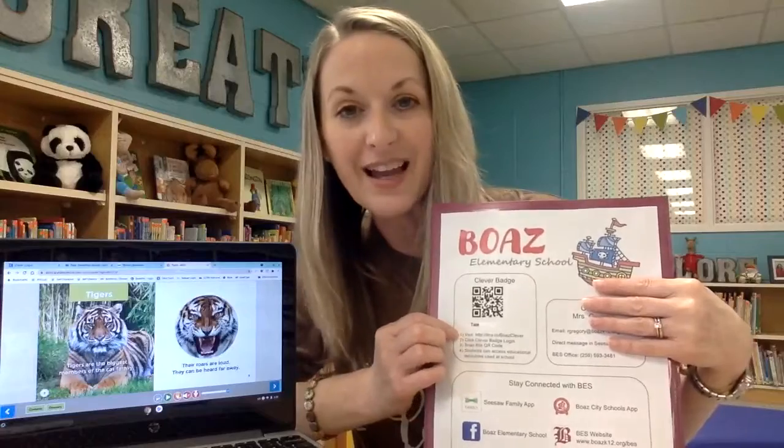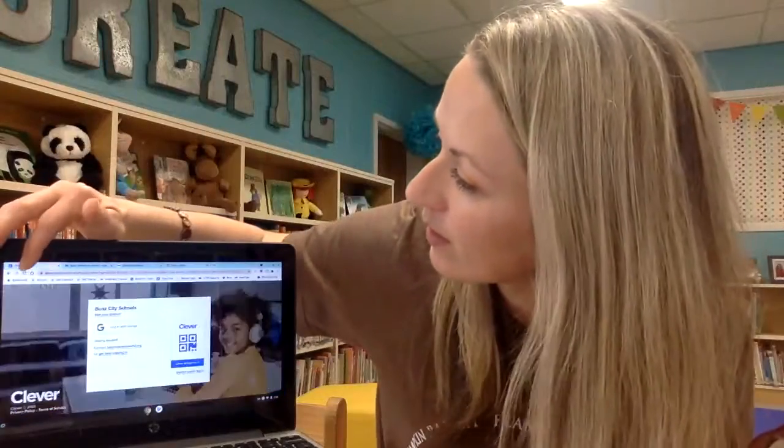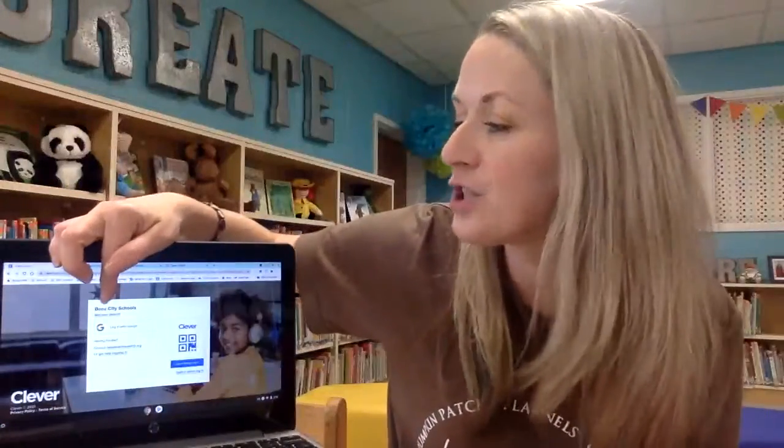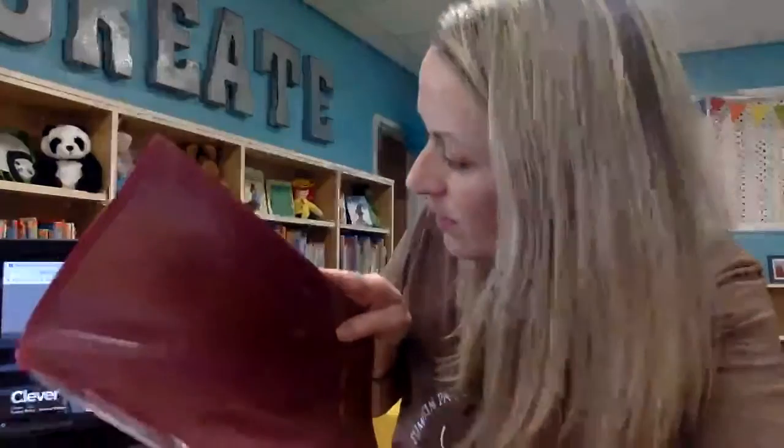There's also an explanation of how to get to the website for Clever. If you go to this website, you'll notice it takes you to the one that says Boaz City Schools. All you have to do is click on the badge to log in. It's going to ask to access your webcam and all your child has to do is hold up the QR code. The little check mark lets you know that they've logged in successfully.